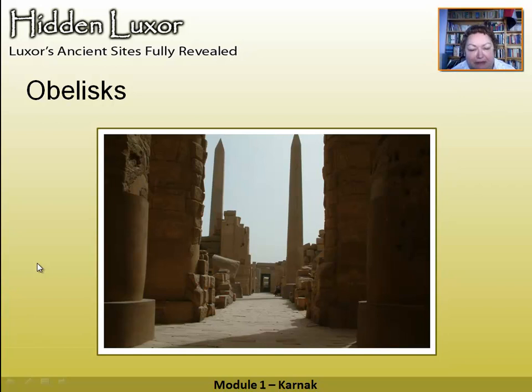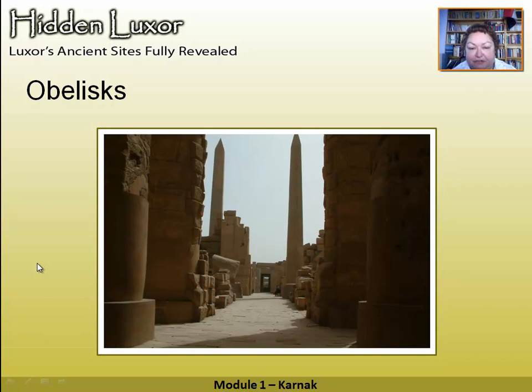The next part of the main temple is the obelisk area. Originally there were six pairs. The Thutmosis I obelisks have gone, so what we're left with is one of Hatshepsut's standing proud. It was walled up by Thutmosis III, which has preserved the carvings very nicely on it.